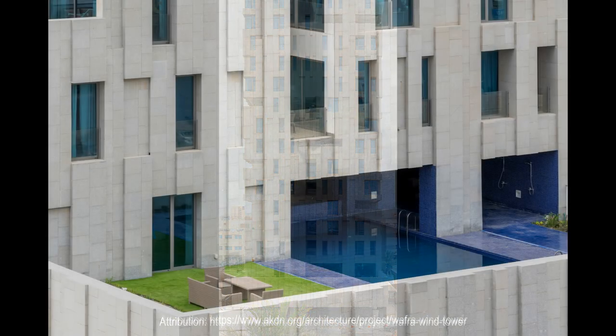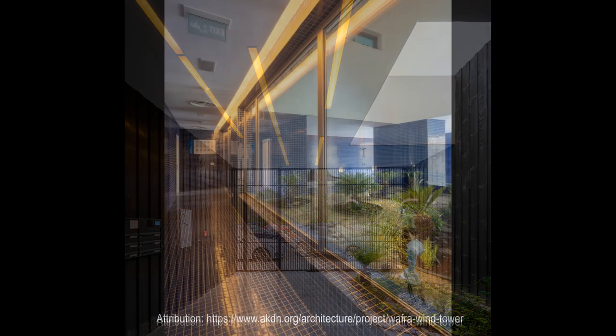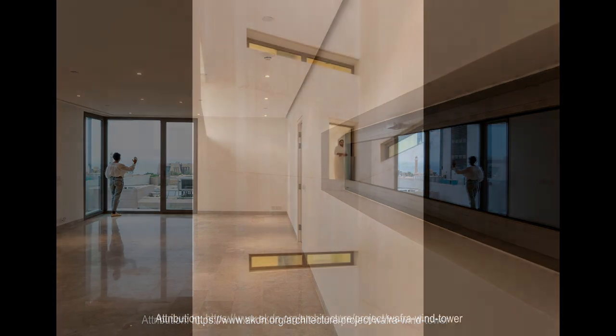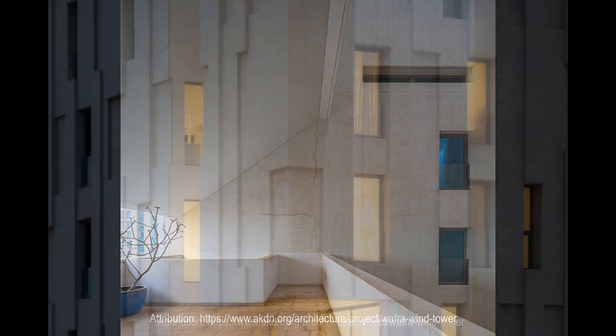In the Salmiya area of Kuwait City, the 13-story building contains 12 duplex apartments and a rooftop penthouse. Conceived by the architects as a wind tower, it features a central vertical courtyard that provides natural ventilation to each apartment unit.